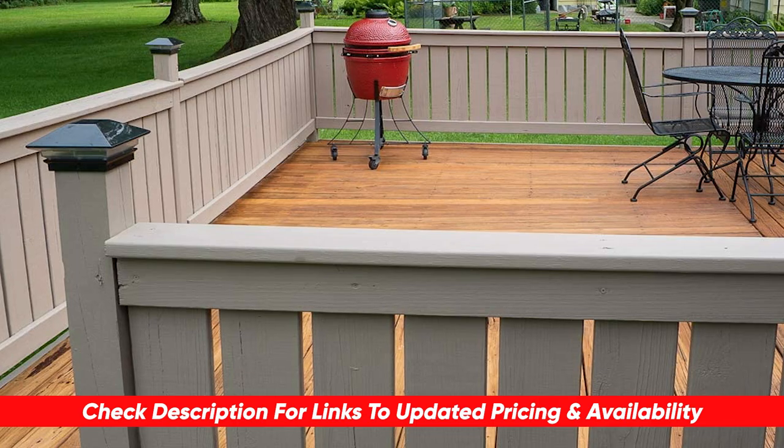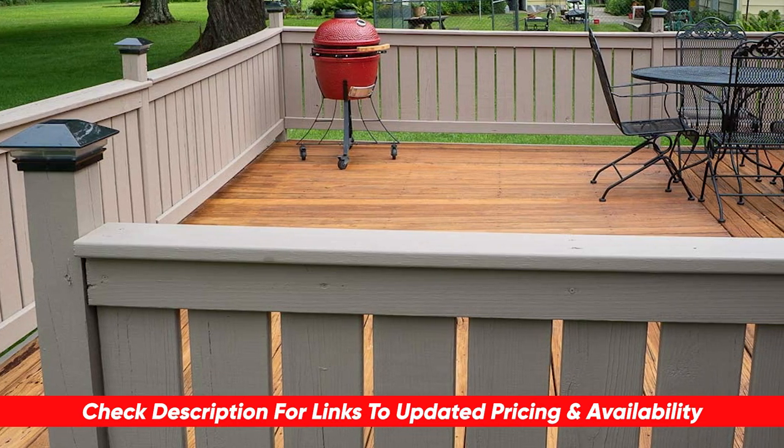As well, if I do happen to find any discount deals or coupon codes, I'll put those down there for you as well.